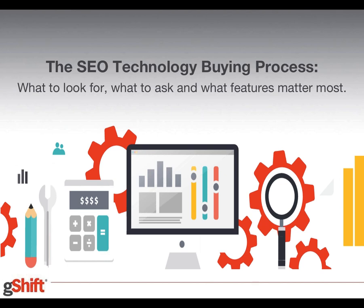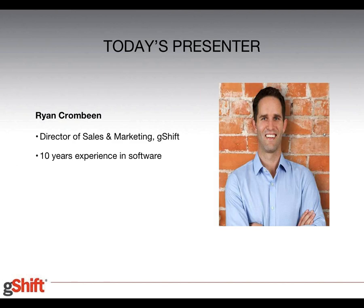We have about half an hour to walk you through some of our insights and best practices around the SEO technology buying process. Just before we get started, some housekeeping: in order to keep us all from talking over each other, we've muted all the attendees today. We certainly encourage you all to post your questions to the questions portion of the GoToWebinar. We'll hopefully have some time at the end to work through and address as many of those questions as we can.